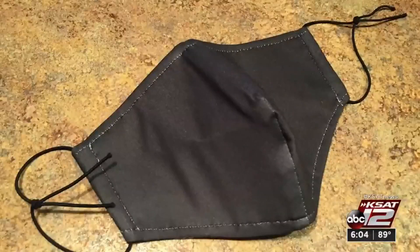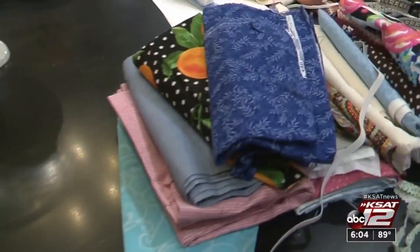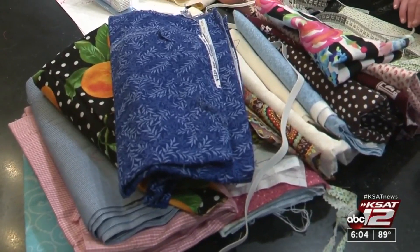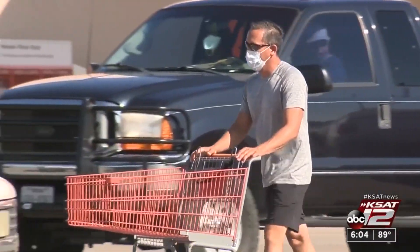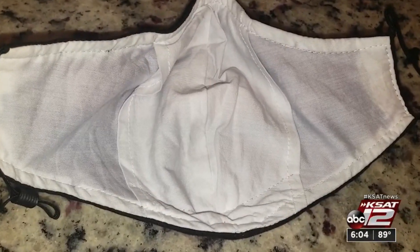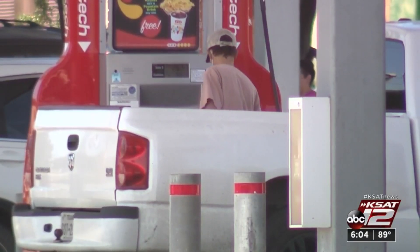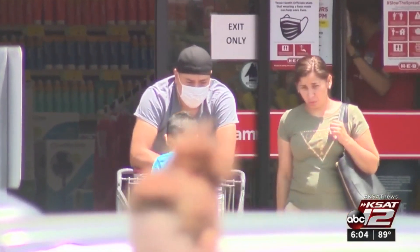Right now, there are so many options for masks that protect against COVID-19 it can be overwhelming, especially when you hear people say they don't work at all. There are many claims as to why certain masks don't work. One of them now circulating online says if you can smell odors that come through the mask, the virus can get through too. We ran it through our trust index.